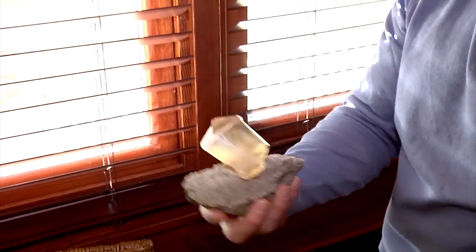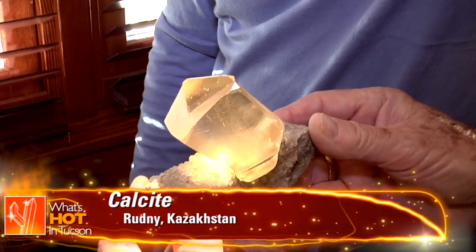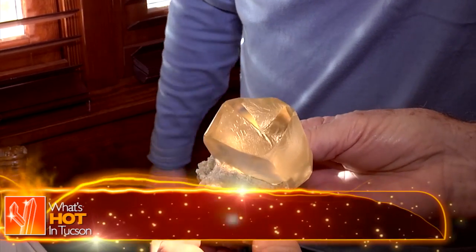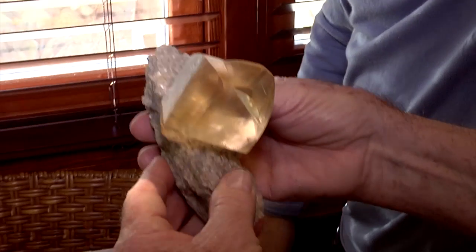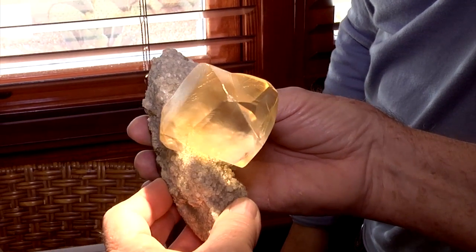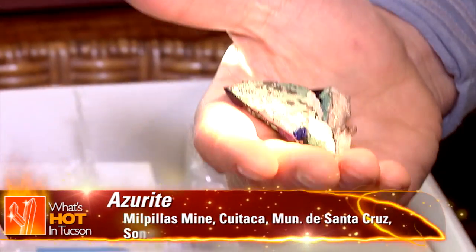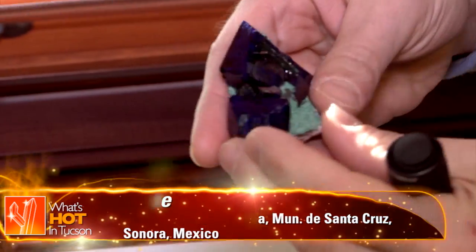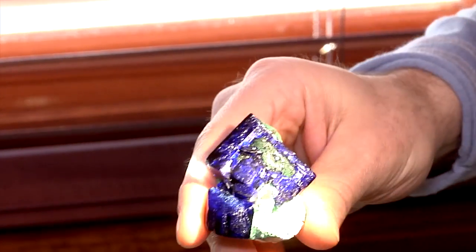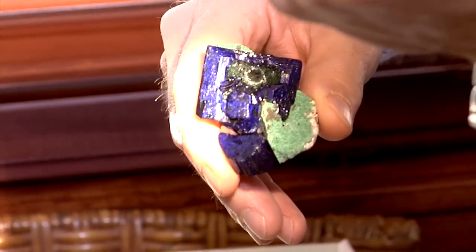What a calcite — look at this twinning, just perfect. For the Kazakhstan locality, that's the best one I've ever seen. It just sits like it's man-made. Look at that — straight up and down the crystal, just boom. It's a total floater; you can see it's isolated by itself and totally perfect. It's got secondary malachite coating the matrix, and then it has primary malachite grown in the center of that big crystal.